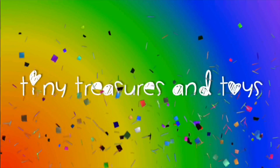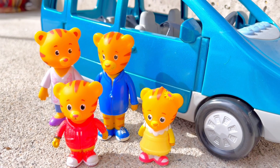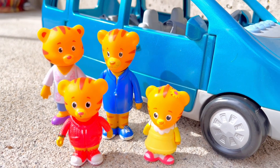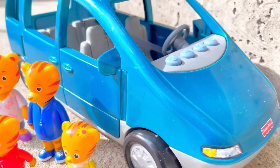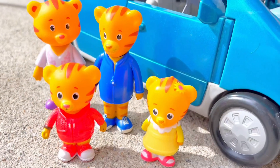Hello and welcome to Tiny Treasures! Please subscribe. Daniel Tiger and his family are ready for their trip — tiny fans, they're in the Fisher Price van. Everyone hop in, let's find out where we're going!